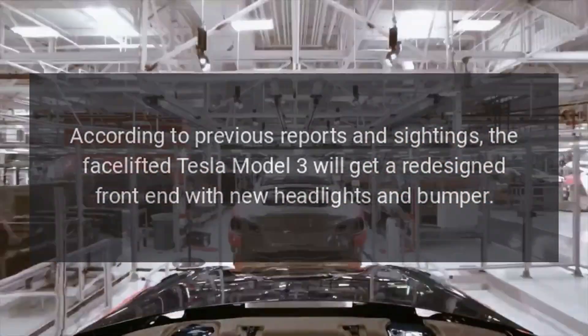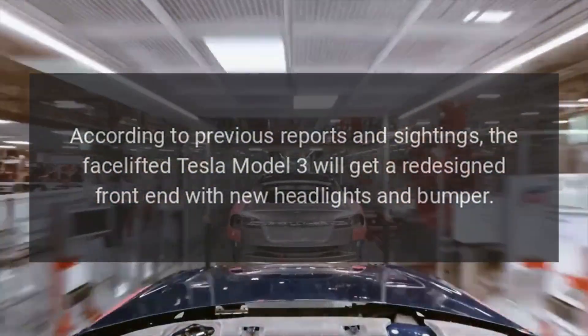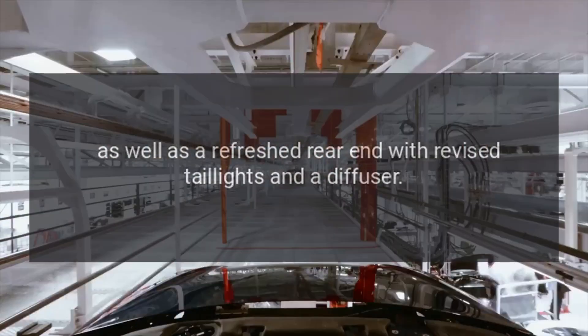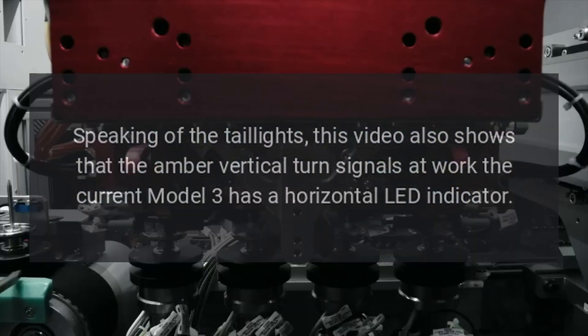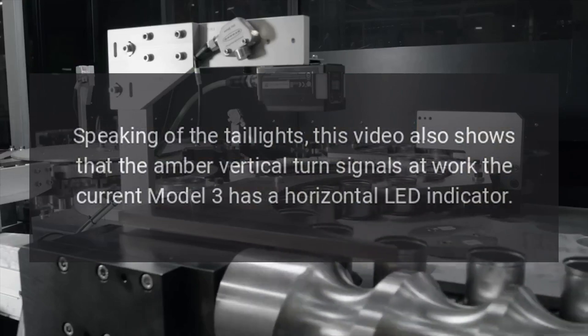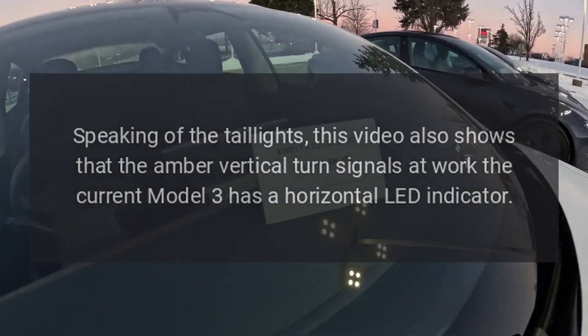According to previous reports and sightings, the facelifted Tesla Model 3 will get a redesigned front end with new headlights and bumper, as well as a refreshed rear end with revised taillights and a diffuser. This video also shows the amber vertical turn signals at work — the current Model 3 has a horizontal LED indicator.